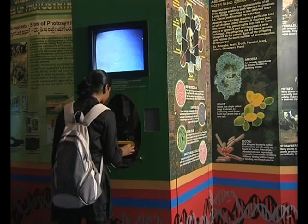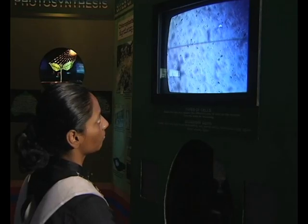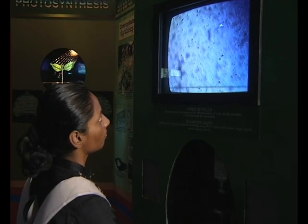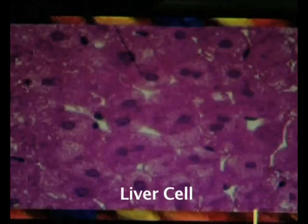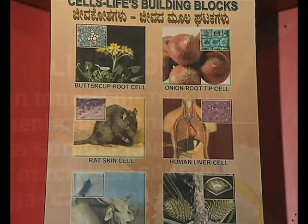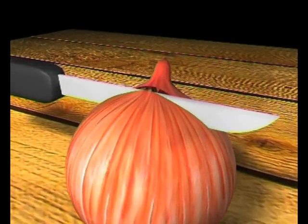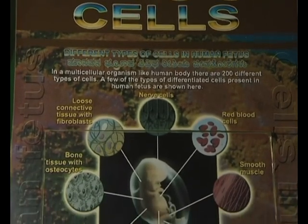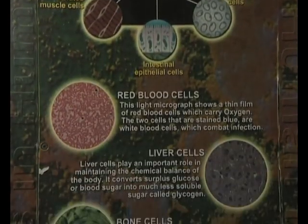Microscopic. Specialized. Alive. Cells that can multiply, work, live. At the gallery is a special exhibit — slides mounted on a microscope that magnifies around 1200 times. As we journey into the cells at this magnification, we discover that cells look different; their shapes and forms vary. The cells of an onion are different from the cells that make the human liver. One gets an interesting insight at the display of the types of cells in the human body.